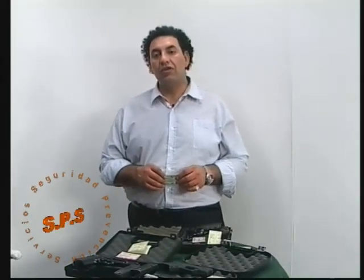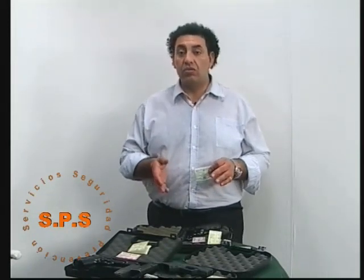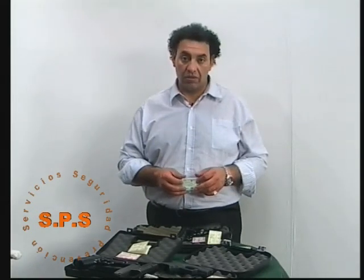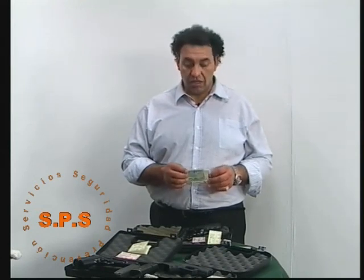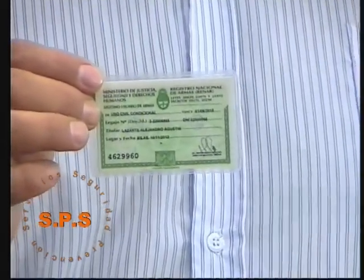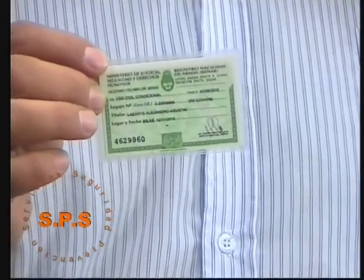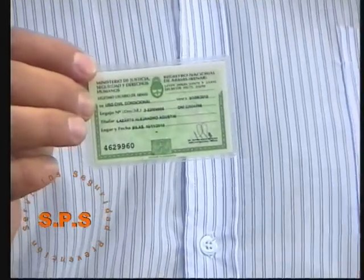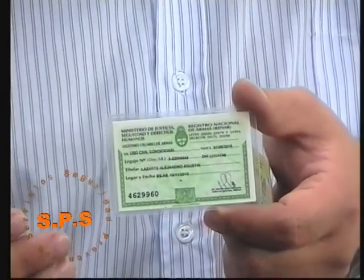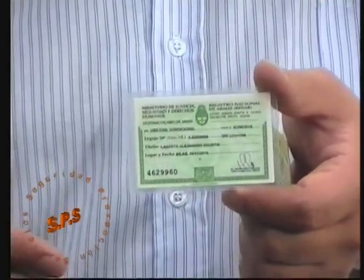La documentación que nosotros debemos tener para adquirir un arma de fuego, o para poder hacer uso de un arma de fuego documentada y prestada por otro legítimo usuario, requiere primero la tramitación de una credencial de legítimo usuario. Esta credencial es como un carné de manejo para una persona que va a conducir un automóvil. Se la otorga el RENAR una vez que una persona ha cumplimentado una serie de requisitos.